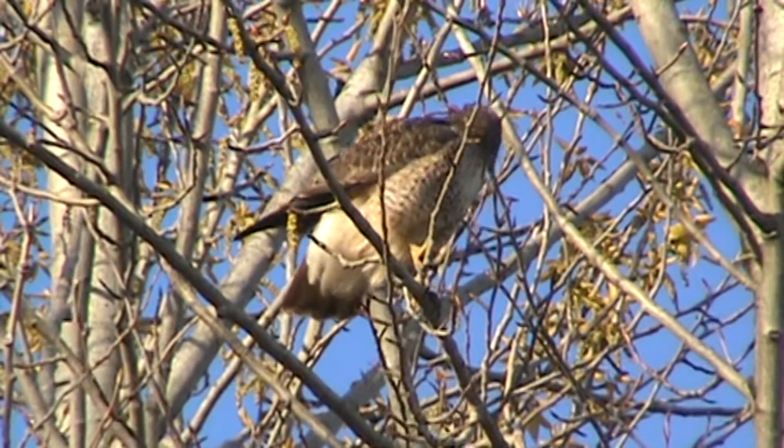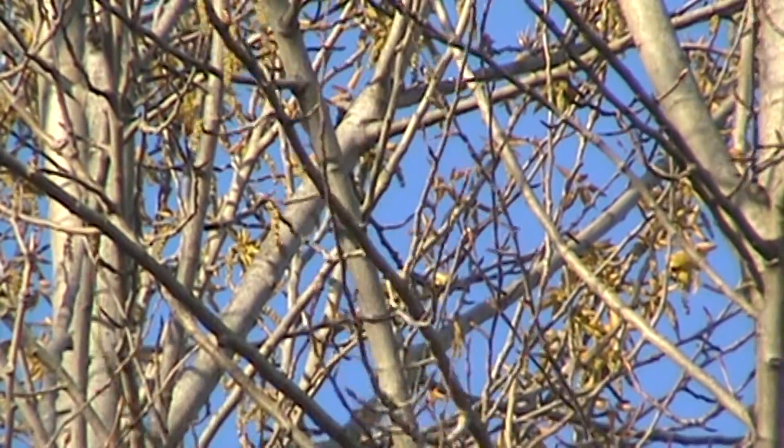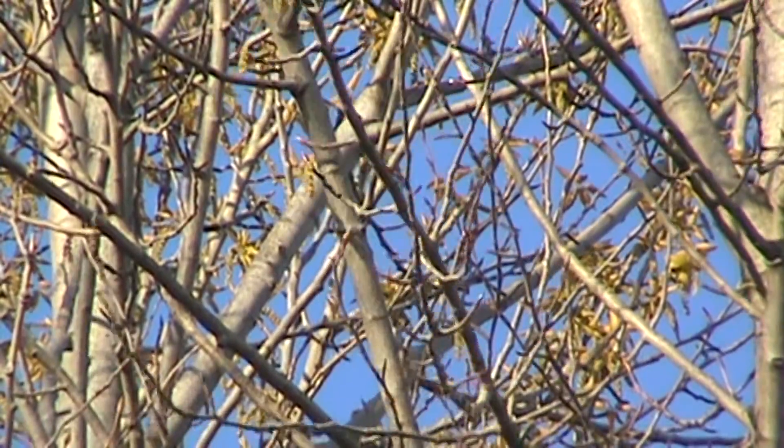Roosting. Look at this — nice red-tailed hawk. There she goes, flying away, going to go out and get some breakfast. We'll call that good then, over and out.